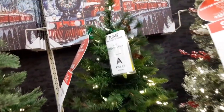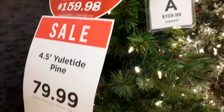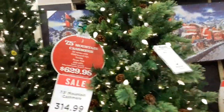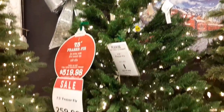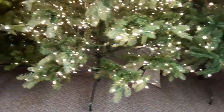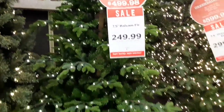I hope everybody held on to their trees last year because this is ridiculous. I just don't see myself paying that much money for a Christmas tree. I mean, they are pretty, but that kind of money could be spent elsewhere in this craziness we've got going on. Even the sale prices are still really high. I mean, they're beautiful. I will agree.